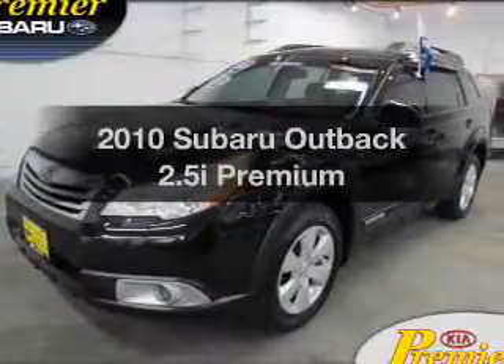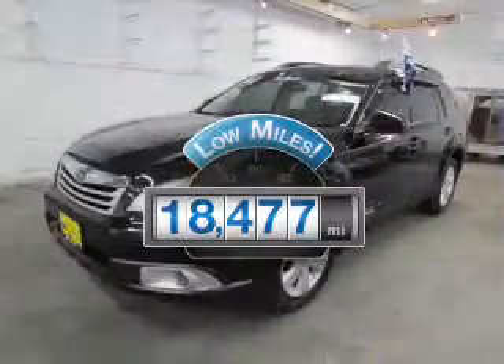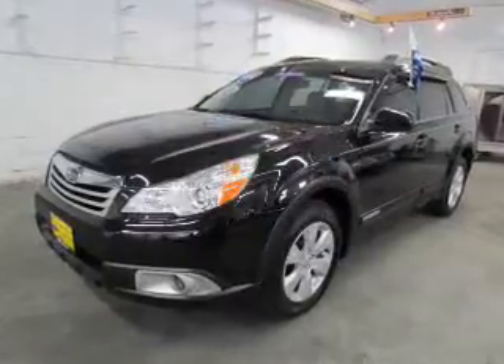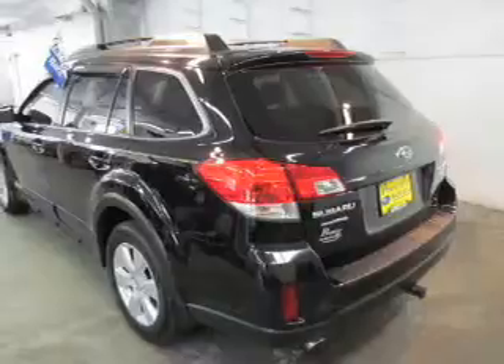This is the set of wheels you've been looking for. With low miles, this automobile will take you far and get you where you want to go. The powertrain includes all-wheel drive with an efficient four-cylinder engine connected to a smooth-shifting transmission.